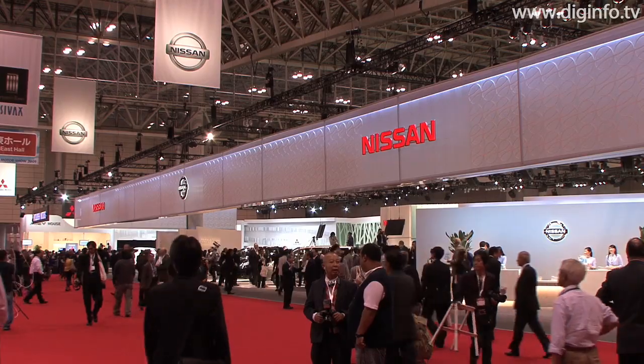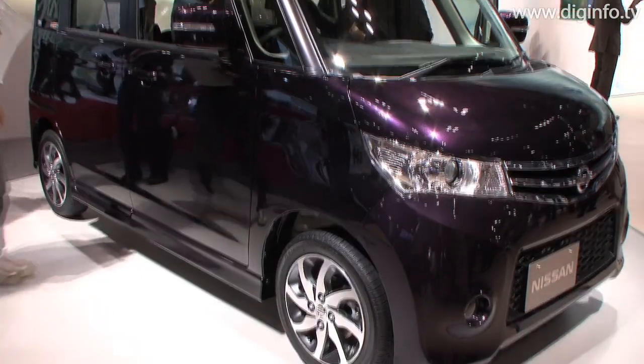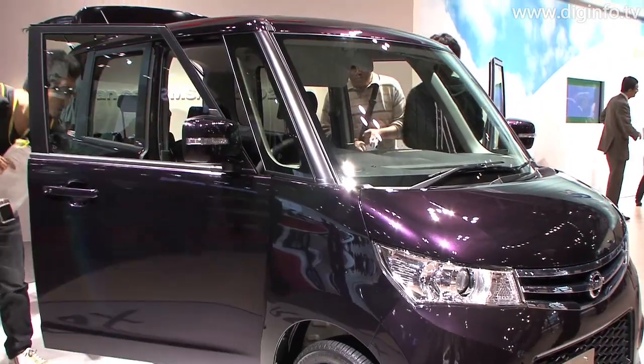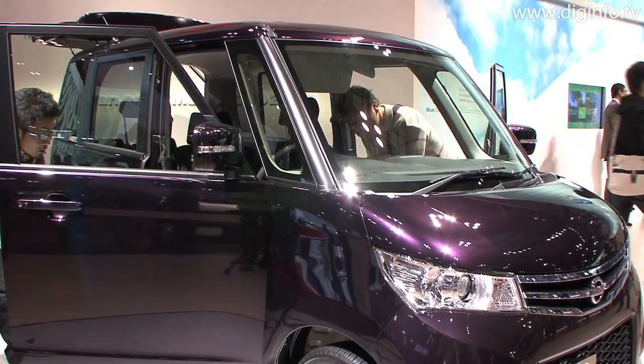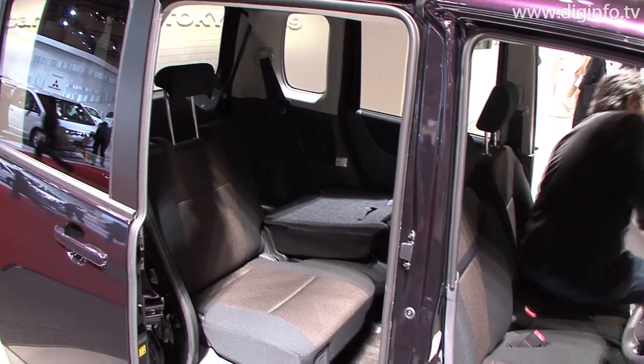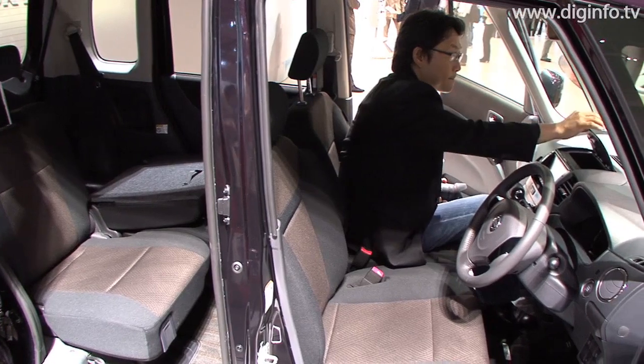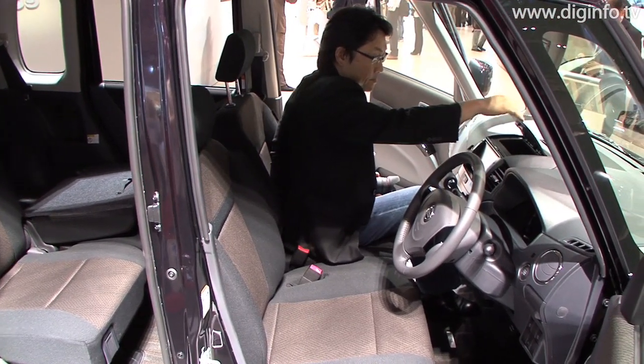At the Tokyo Motor Show 2009, Nissan Motor presented the super space minicar, the Nissan Rooks. The Rooks features an interior measuring approximately 1.3 by 2 meters, making this one of the most spacious minicars, with a dynamic design which allows flexible seat arrangement.